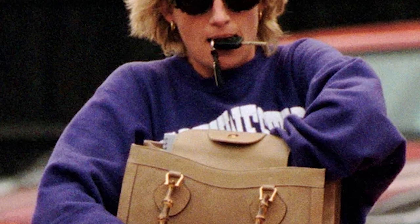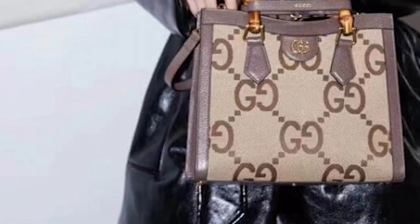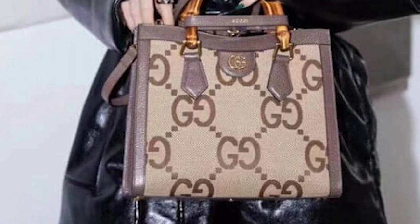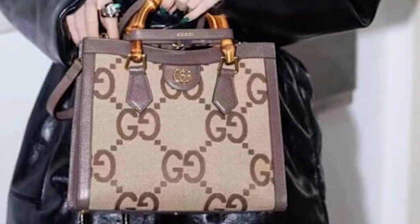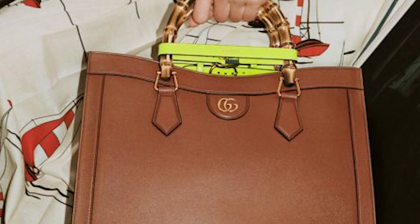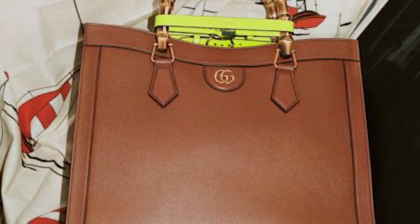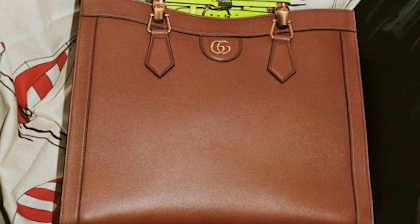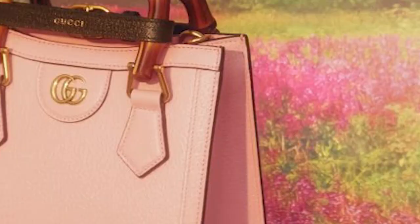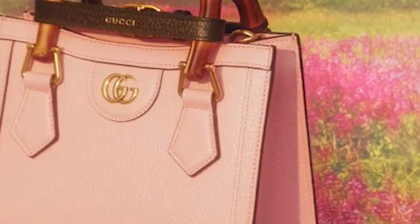On many occasions, Princess Diana was pictured rummaging through the bag as she was going about her daily business. The bamboo tote handle bag completed her outfits, from sweatshirts to jeans, structured blazers to cycling shorts and summer dresses — the bamboo handle tote bag was paired with everything. The bag is said to have become a signature of her personal freedom as she was breaking away from the formality around royal dress codes, and her constant use of the bag proved it to be a perfect companion for everyday usage.